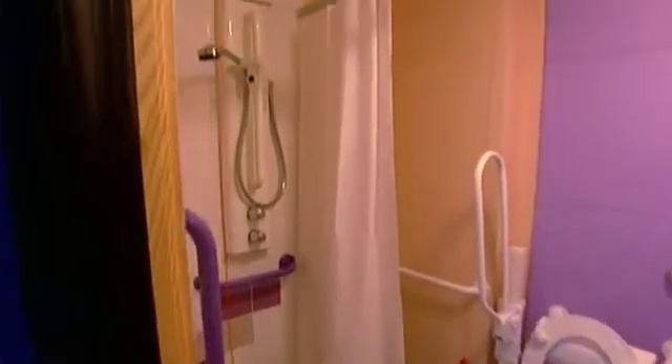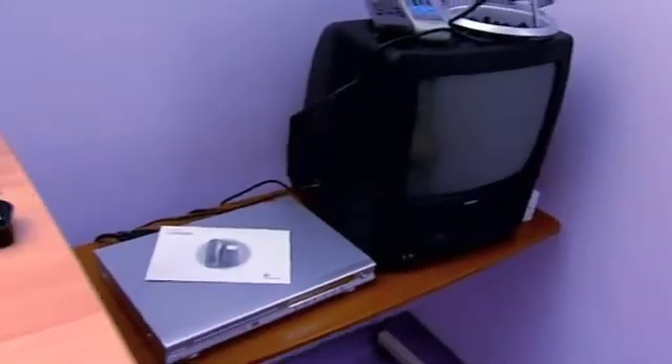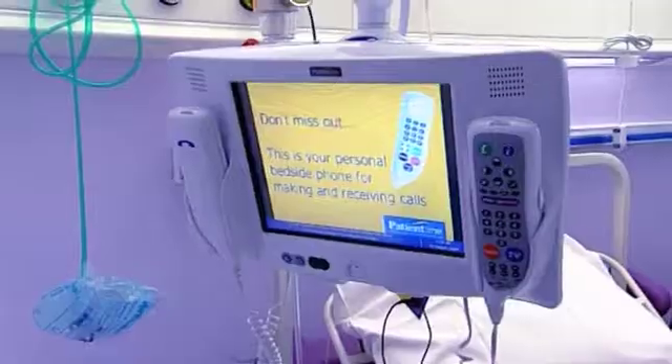The patient comes into the room and is administered with the radioactive iodine, and for that reason they have to stay here between two and four days. Because of that they have their own facilities such as a bathroom and shower, and also their own entertainment such as a television, DVD, phone and patient line system.